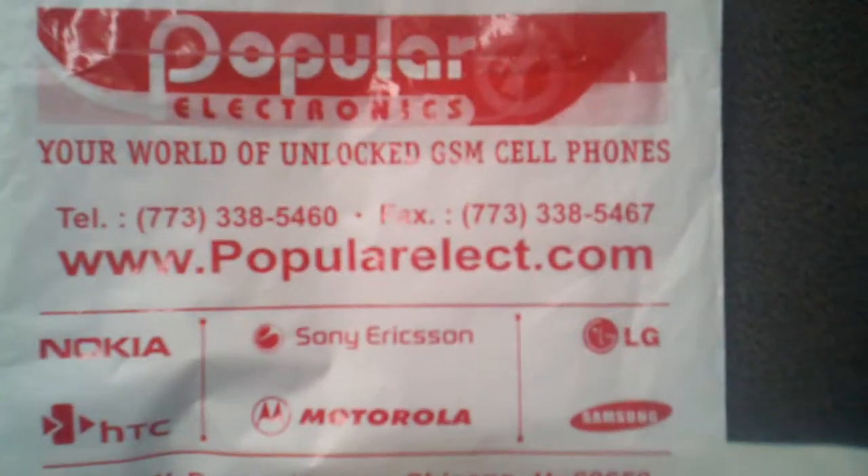Get one at Popular Electronics: www.popularelect.com.